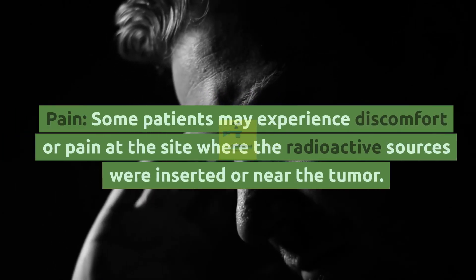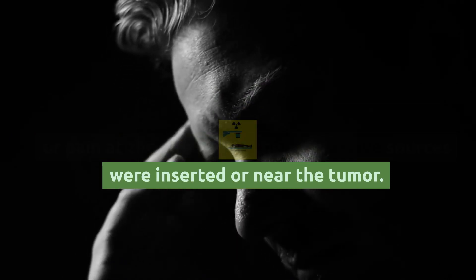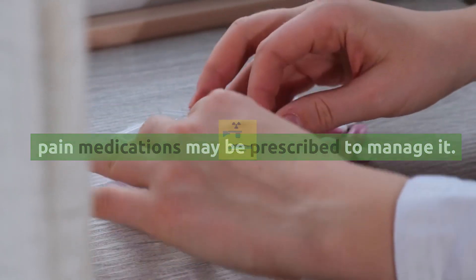Pain: Some patients may experience discomfort or pain at the site where the radioactive sources were inserted or near the tumor. This discomfort typically improves over time, but pain medications may be prescribed to manage it.